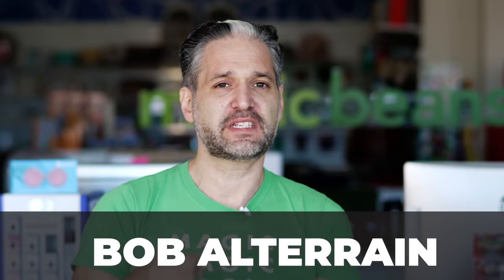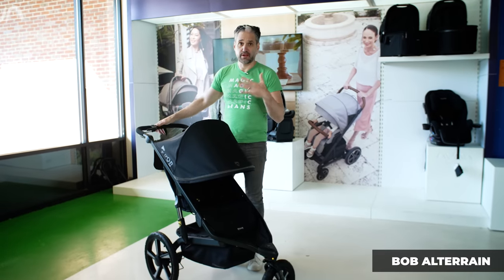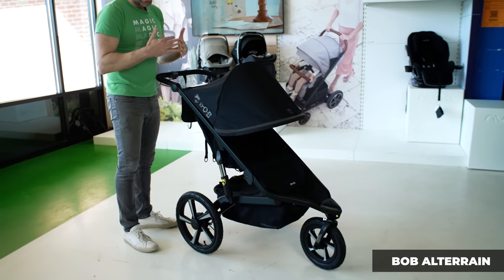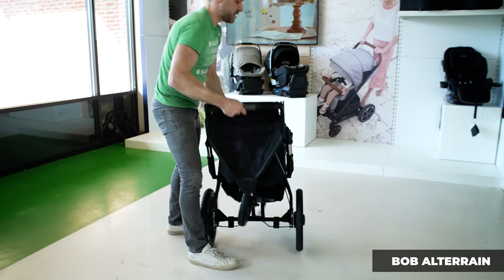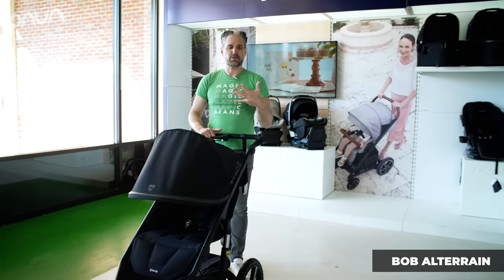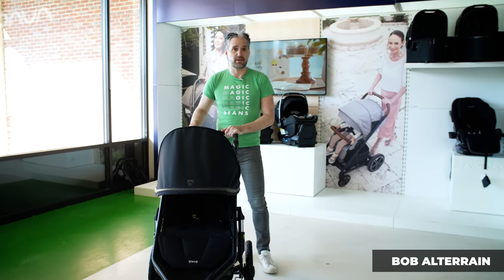The BOB All-Terrain Pro is a step up from the BOB Flex — superior engineering, a different type of fold, really high quality. If you want something that meets the needs of a serious all-terrain person or serious runner, check out the BOB All-Terrain. It is a very refined stroller with really nice touch points, beautiful plastics and metals, and great suspension on the back. To fold it, you open a compartment, push a little yellow button, twist, and you don't have to go down to the ground.